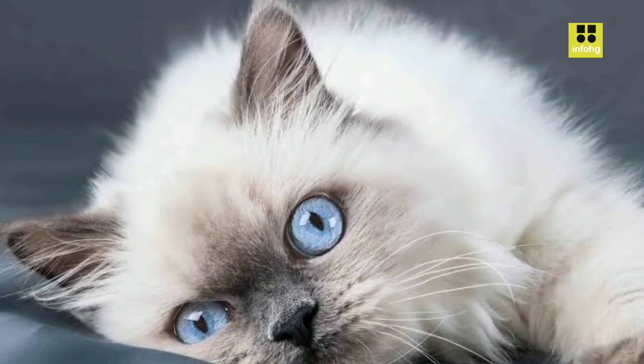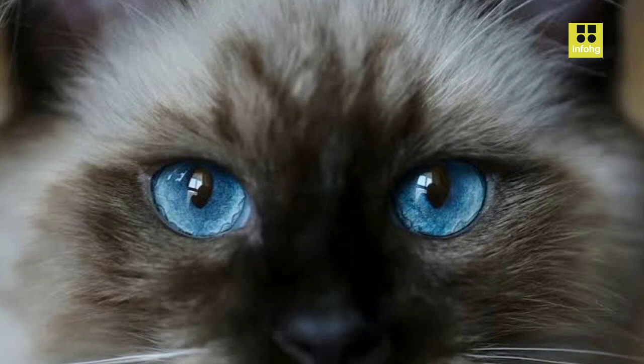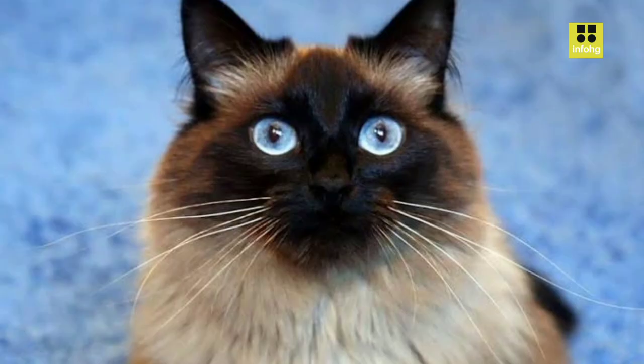These felines are well-suited for indoor living, as they may lack the instinctual survival skills of other breeds. Their friendly and sociable nature makes them great companions for families, including homes with children and other pets. Ragdolls enjoy interactive playtime and cuddling with their owners, fostering strong bonds within the household.